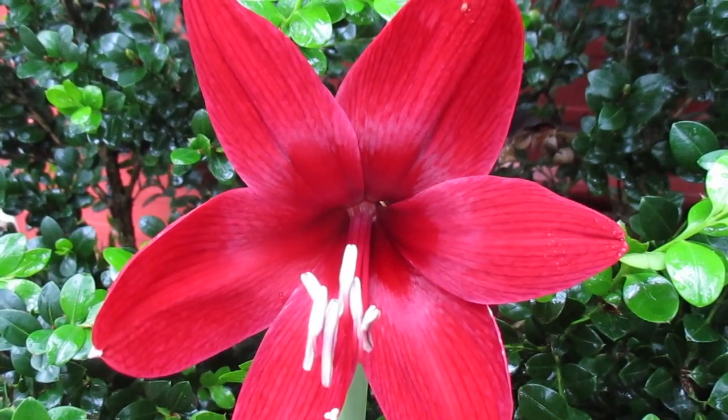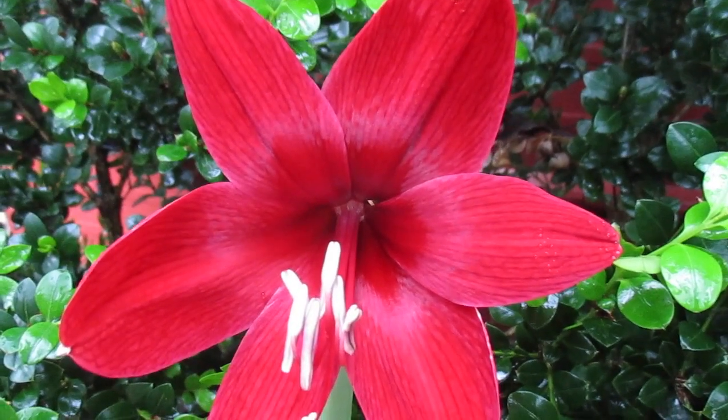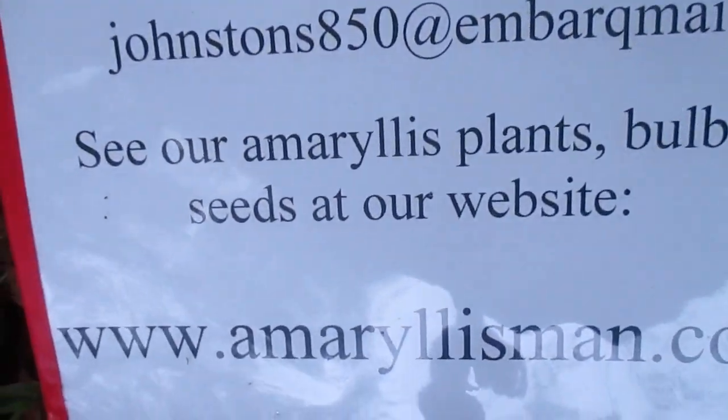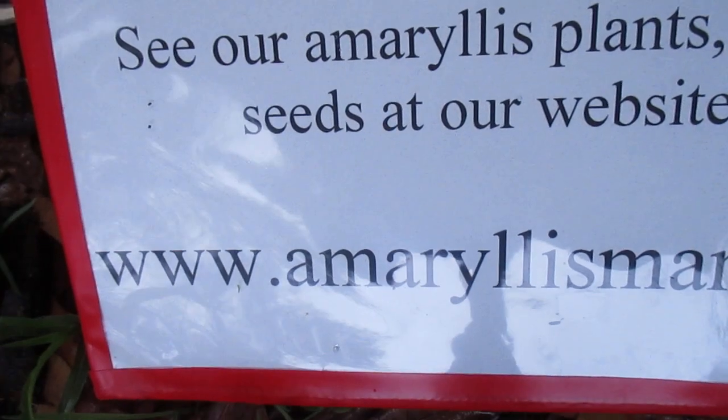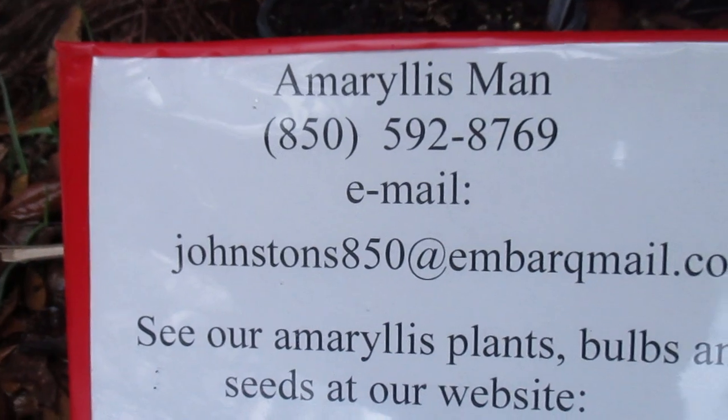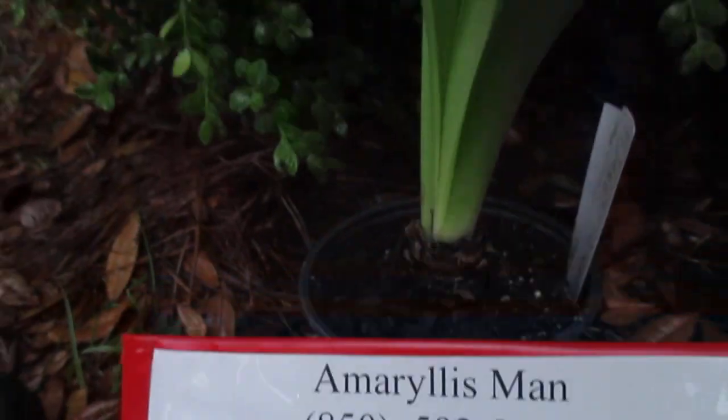What do you think? I'll bet you like it. Deep Dream. You can find seed, bulbs, and plants on our Amaryllis Man store — amaryllisman.com. God bless. See you a little later.